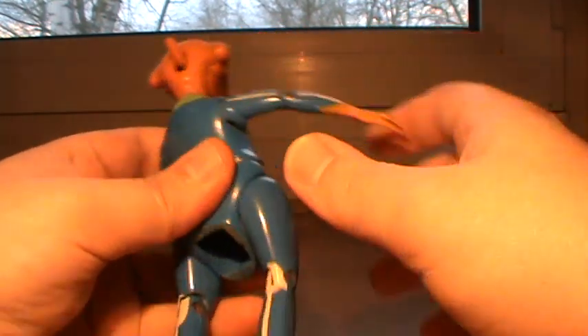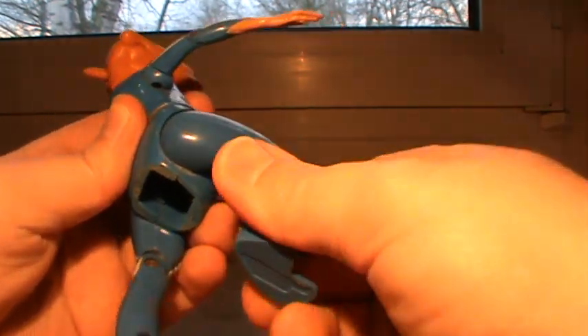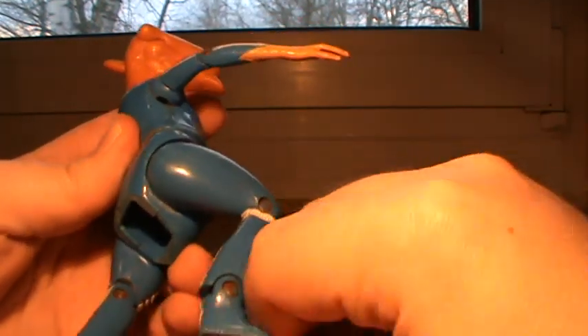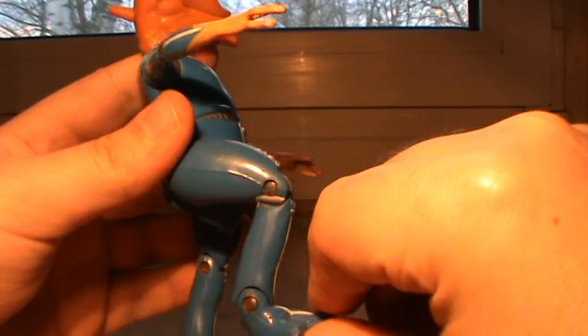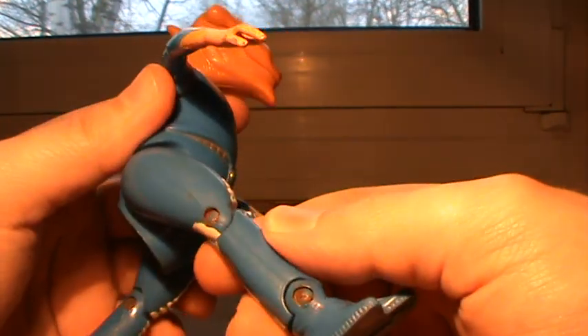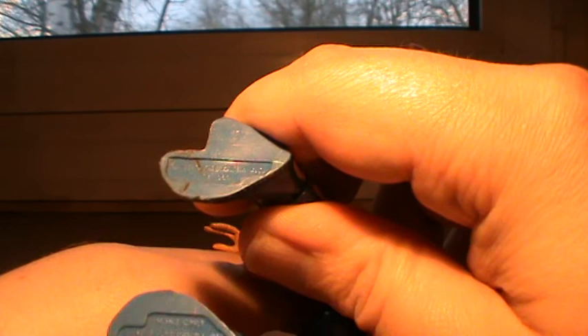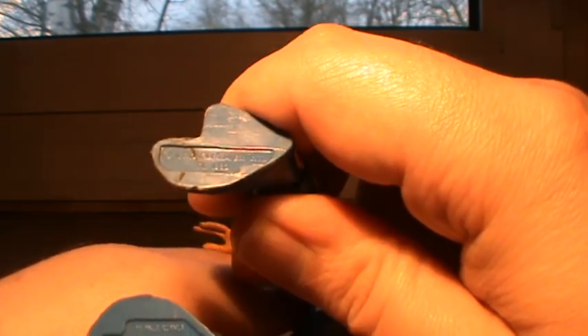It's a very weird looking figure. It has actually some decent articulation, especially for something from that age. But as you can see, it's mostly rusted up. Let's see what's there in terms of stamps.